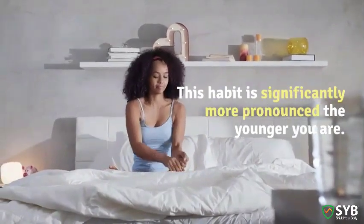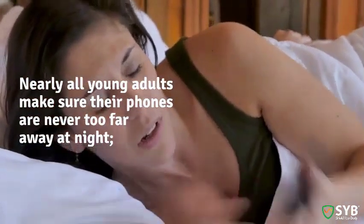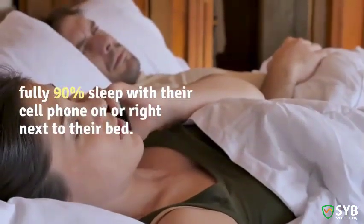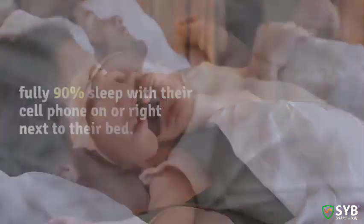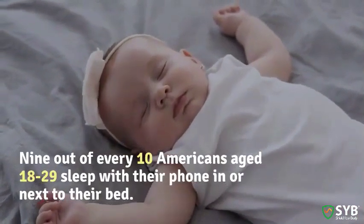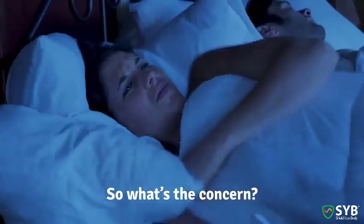The habit is significantly more pronounced the younger you are. In 2010, Pew Research found that nearly all young adults make sure their phones are never too far away at night — 90% sleep with their cell phone on or right next to their bed. That's 9 out of every 10 Americans age 18 to 29.